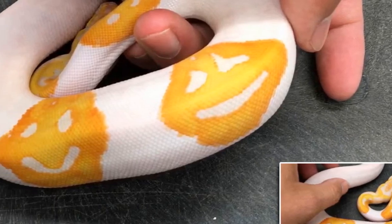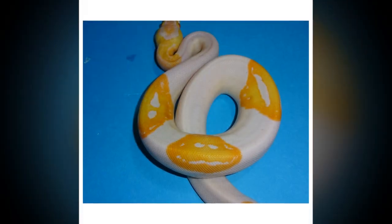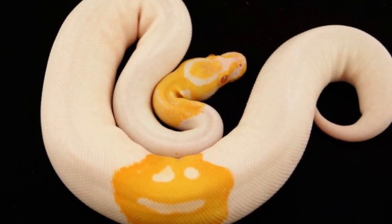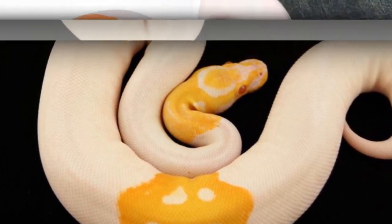A snake with one smiley face on it is uncommon, but this astronomically rare reptile had three. The ball python boasting three smiley faces was bred by Justin Kobylka, who had been breeding these animals for many years. This type of snake is the most common to be kept as a pet.